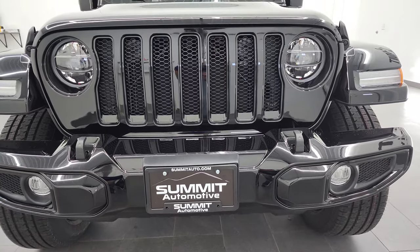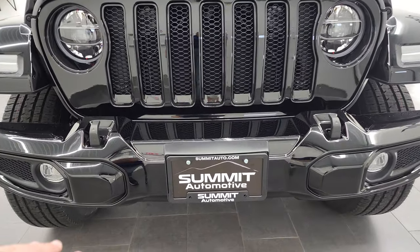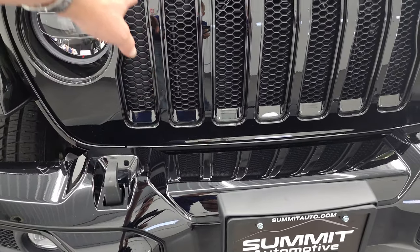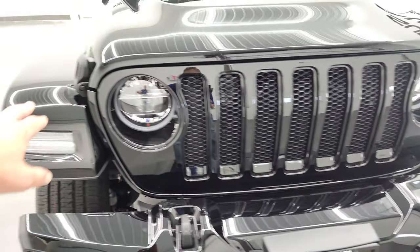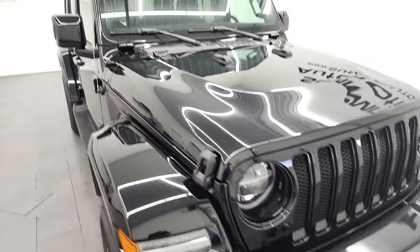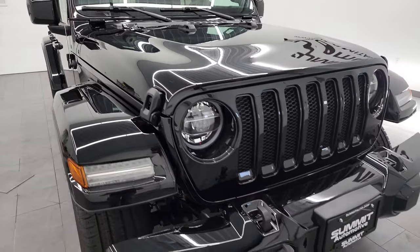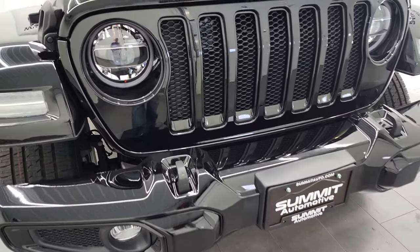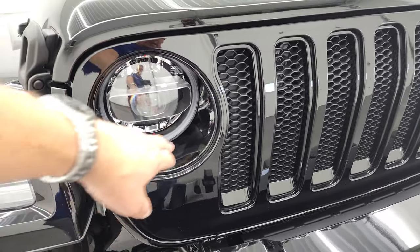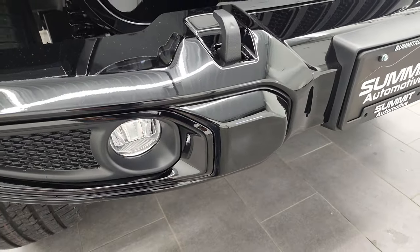You'll notice that everything is body color matched. So you get the gloss black bumpers, the gloss black grille, the gloss black grille inserts, the gloss black fender flares, as well as the color match hard top. That all comes standard with the high-altitude package. Also standard is the LED lighting group, so you get the LED running lights, the LED headlamps, and the LED fog lamps.